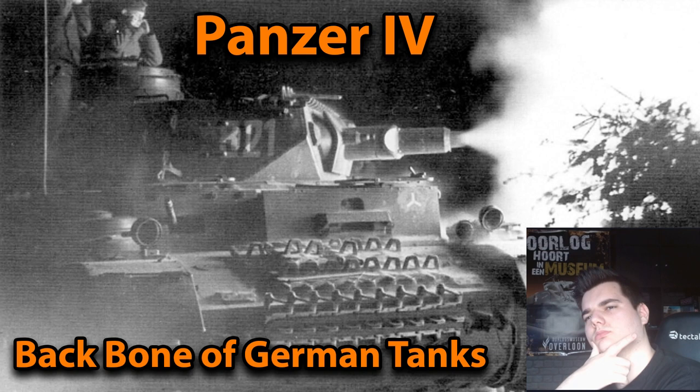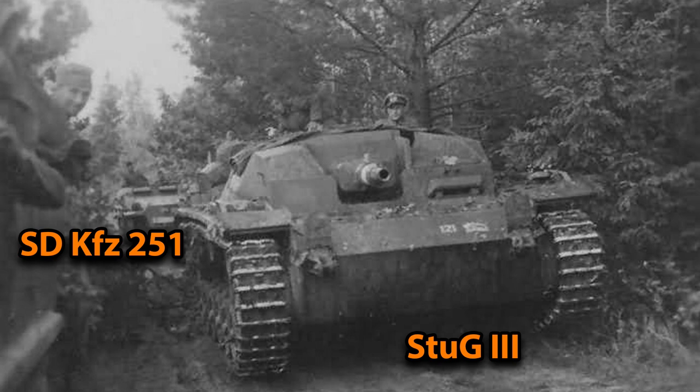Welcome ladies and gentlemen. Today we're going to look at a tank which was present from the first days of the Warsaw Fall Weiss, also known as the invasion of Poland, until the last days of the Battle of Berlin. This tank is also one of the most produced tanks of the Second World War — not by Soviet or American standards, but by German standards. It was of course the Panzer 4, produced less only than the StuG 3 and the Sd.Kfz. 251, both of which are not tanks.